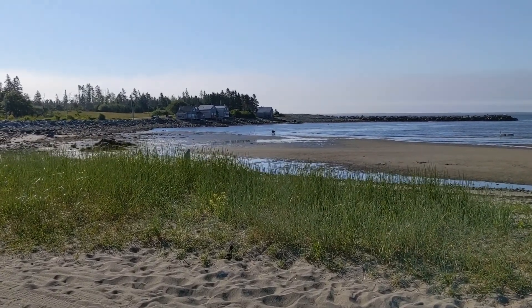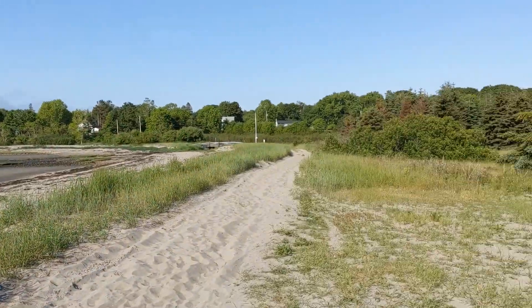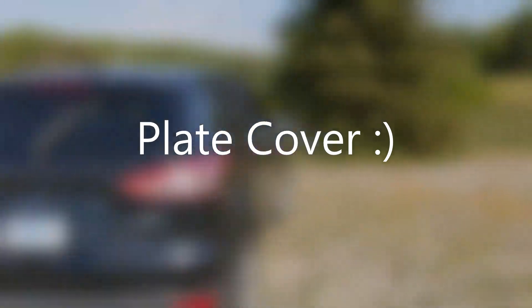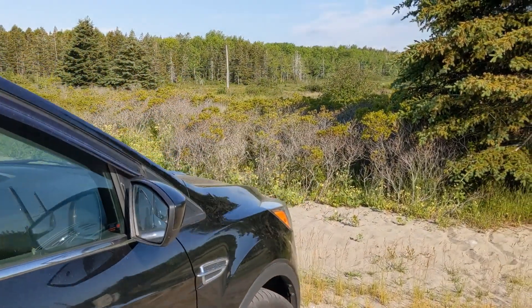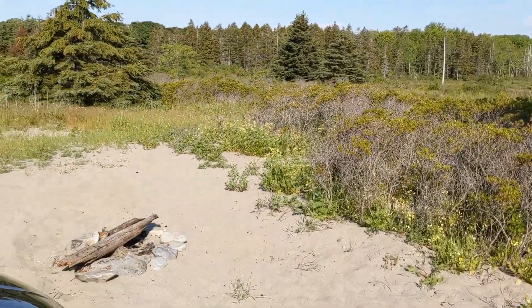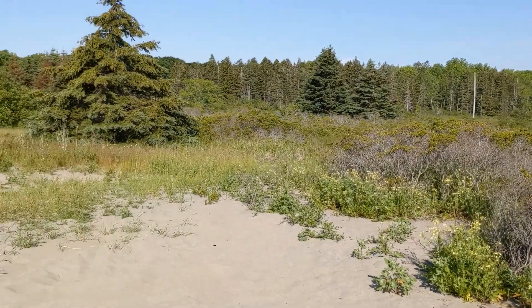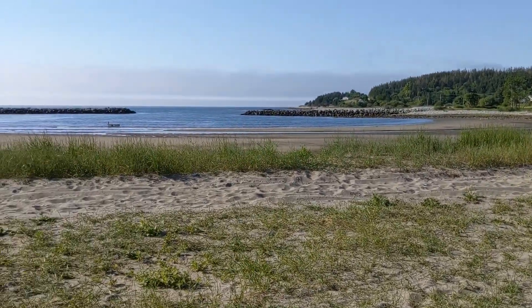A couple of folks out there digging some clams. I'm just packing up and heading to Cherry Hill Beach. It's my first time here at Broad Cove Beach — it's a great place. There's a campsite here and another one back there; you can camp right on the beach. So let's go see the next one.